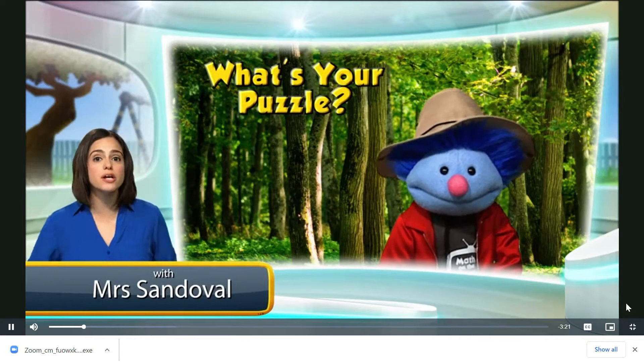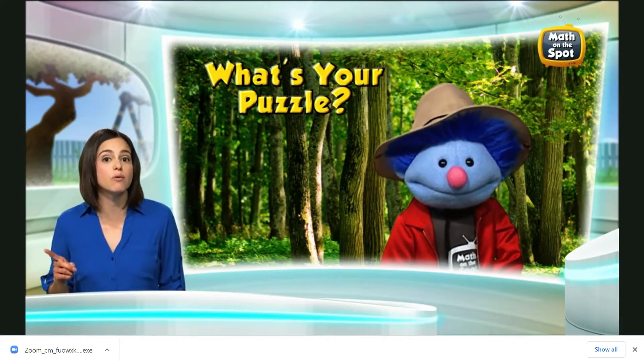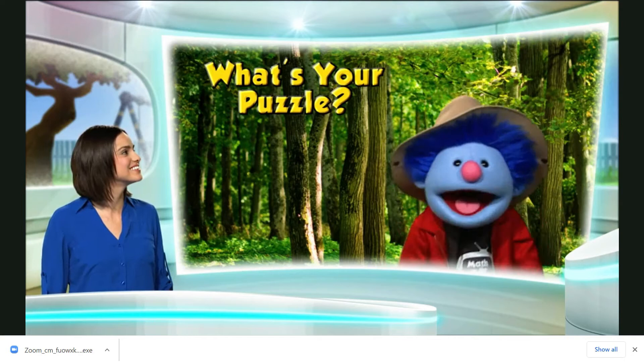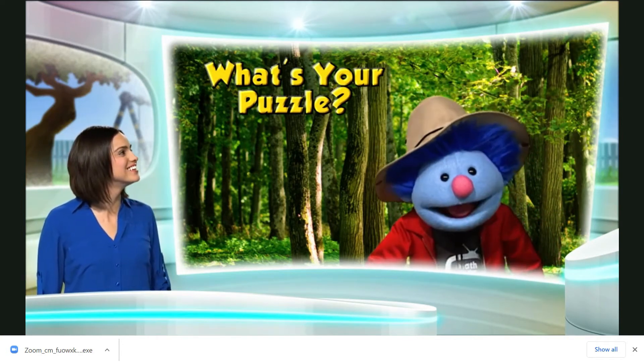Hello, and welcome to another episode of What's Your Puzzle? I believe we have someone online, too. Hello? Hi, Mrs. Sandoval. It's Park Ranger Joey here.